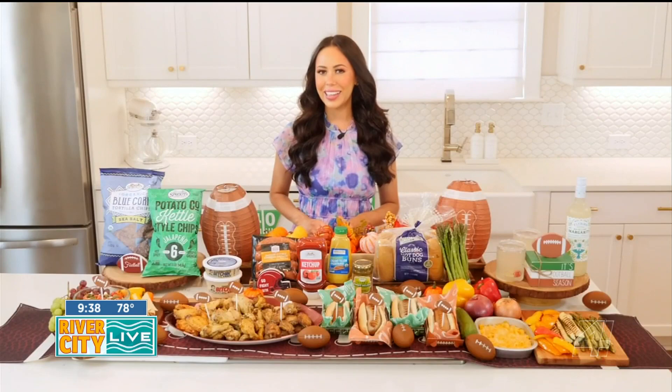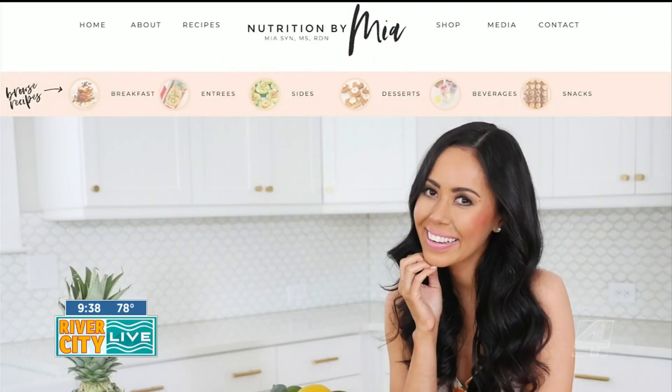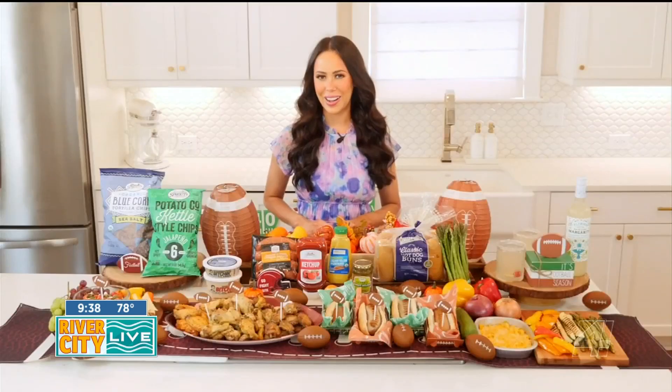I hope you enjoyed these tailgate snack and meal ideas. For more healthy meal and snack ideas, you can follow me on Instagram at nutritionbymia and visit my website, nutritionbymia.com.